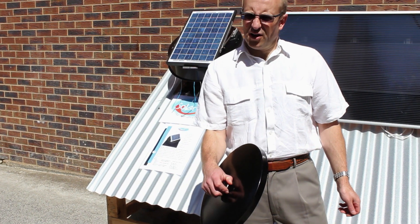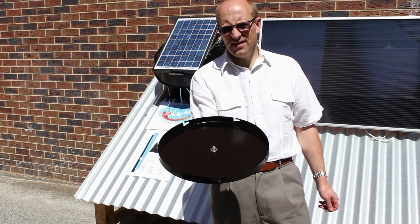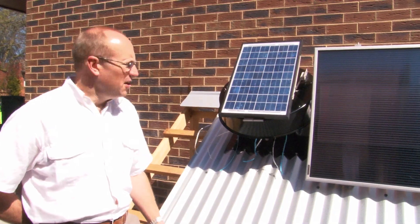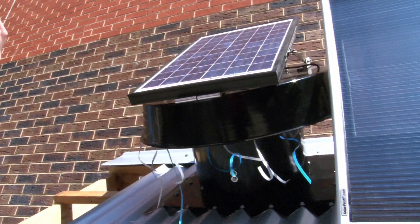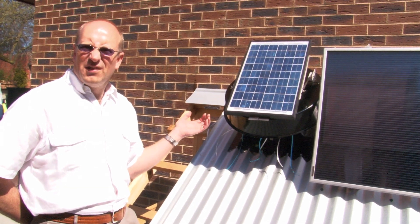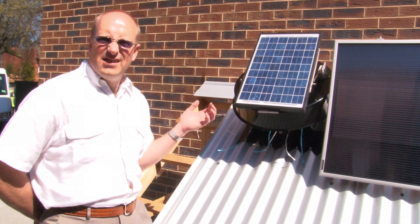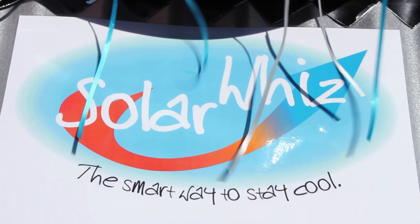The optional closing cover can be fitted to the bottom of the flashing in winter to prevent warm air from the roof space escaping. The SolarWees moves 1400 or 2100 cubic meters per hour, which is enough to change the air in your roof space approximately five times an hour. This constant flow whenever the sun shines enables the unit to maintain the temperature in the roof space only a few degrees over the outside ambient temperature, whereas a typical roof space would be between 60 and 70 degrees on a sunny summer's day.